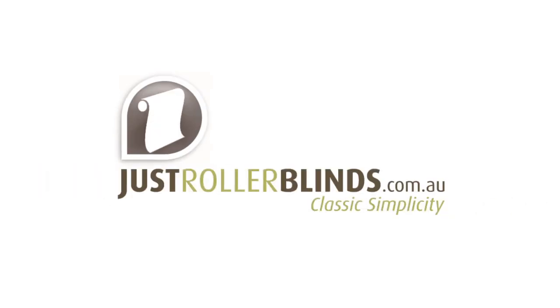At Just Roller Blinds, we provide quality products at exceptional prices to anywhere in Australia. Browse our testimonials to see why we are Australia's favourite online blind manufacturer.